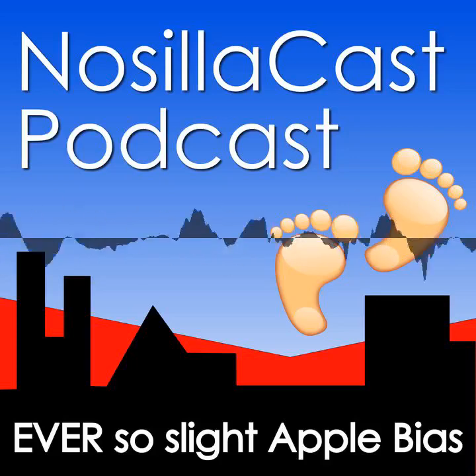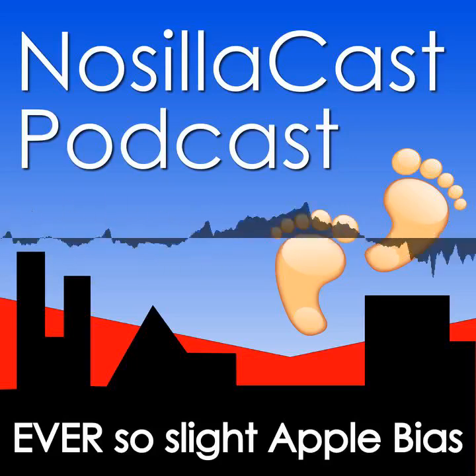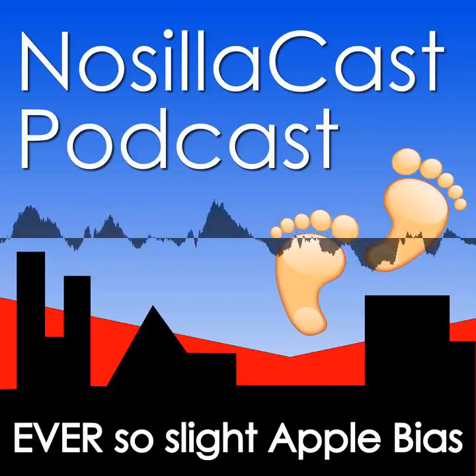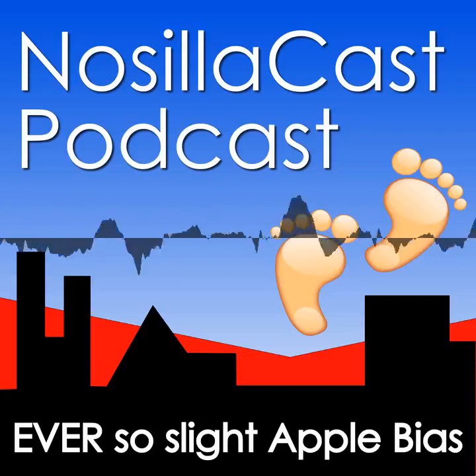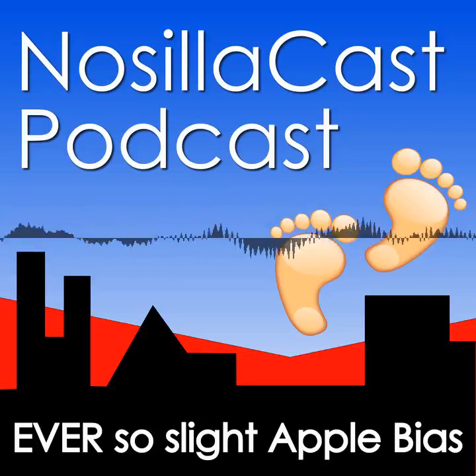Hi, this is Allison Sheridan of the NosillaCast podcast, hosted at podfeet.com, a technology geek podcast with an ever-so-slight Apple bias. Today is Friday, January 5th, 2024, and this is show number 974.